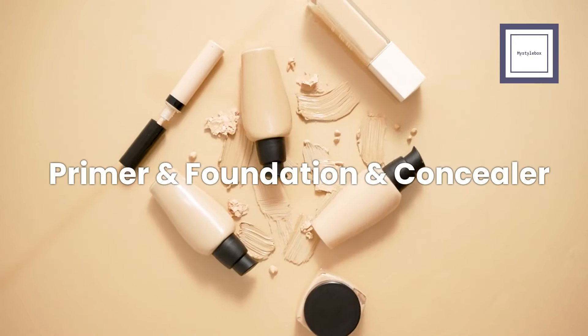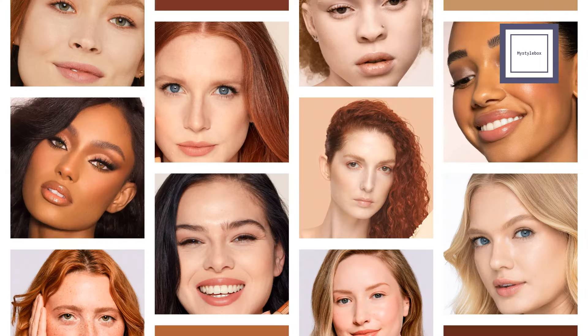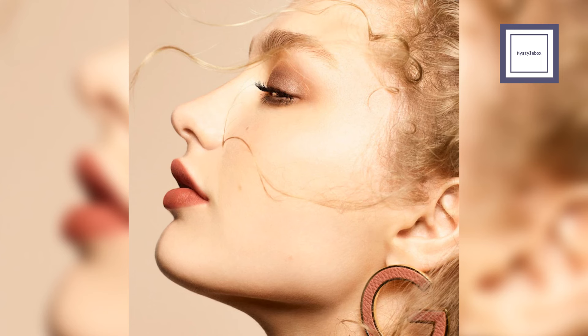Now, let's talk about the perfect foundation for your spring makeup. Choosing the right primer, foundation, and concealer is key to enhancing your fresh and vibrant look. True springs should go for foundations and concealers with a dewy, natural finish. Look for creamy, radiant, or sheer formulas with a yellow undertone to match your skin's warmth.